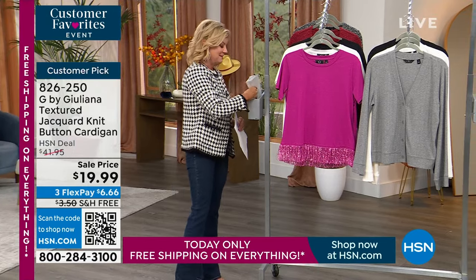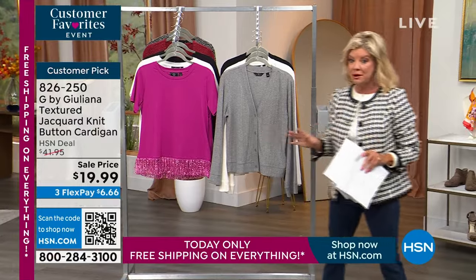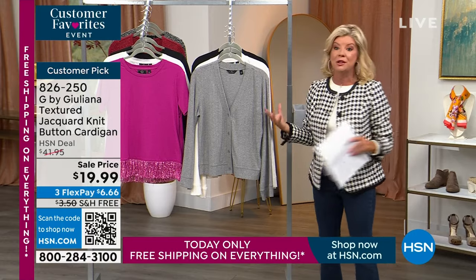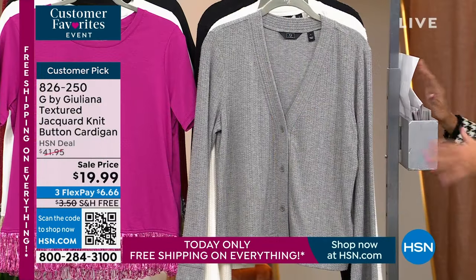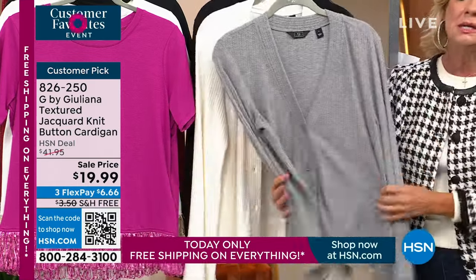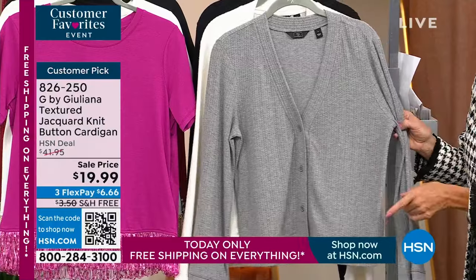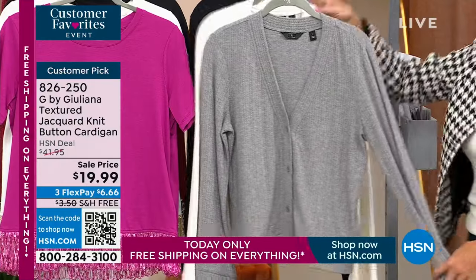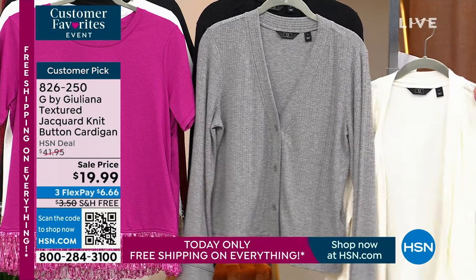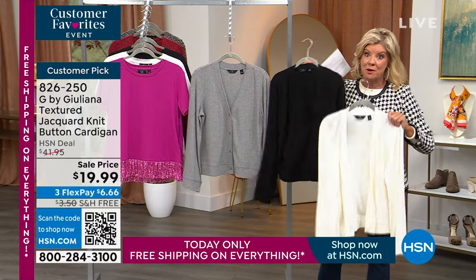We're going to talk about the cardigan now. This is a huge sale — it's the ultimate cardigan that you could throw in your tote bag, have in your car, or leave on your chair at the office. In Florida you wear a lot of tees and tanks, and then you go inside and it's cold. This yummy, delicious material feels so good — great weight. Originally $41, it's a customer pick, and today it's $19.99, the lowest price we've ever offered. In cream and gray — all basics. Grab more than one at under $20.